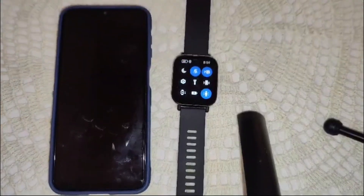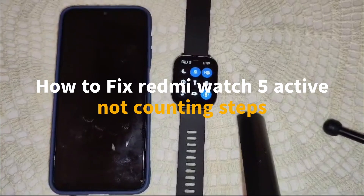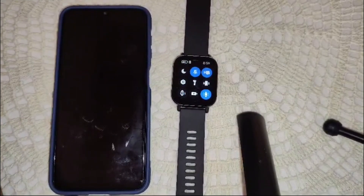Hello everyone, welcome back to our channel. In this video we will guide you on how to fix your Redmi Watch 5 Active not counting steps. If your Redmi Watch 5 Active is not counting steps accurately, here are some troubleshooting steps to fix this problem.